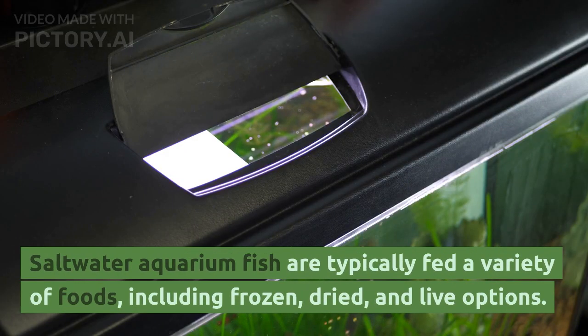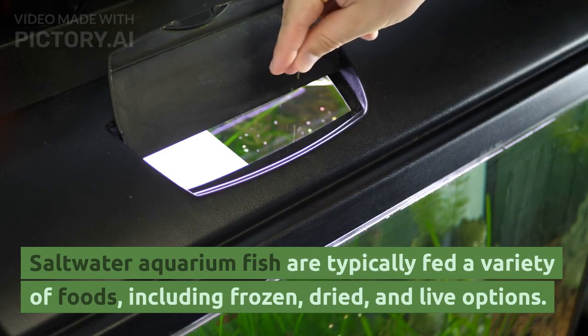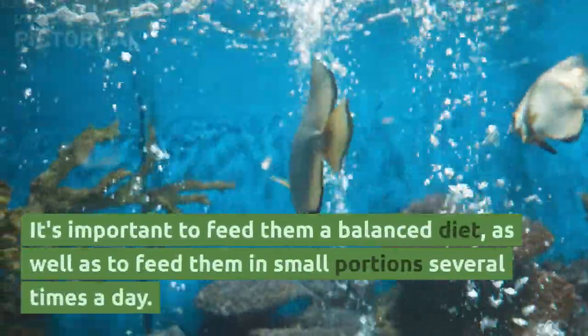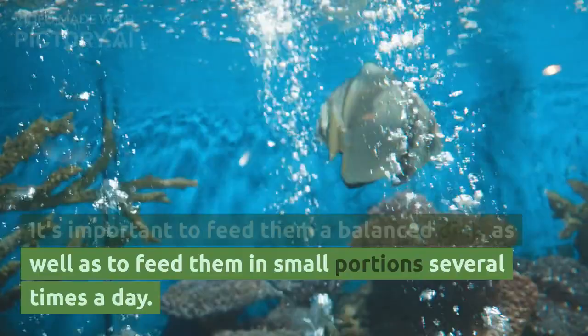Saltwater aquarium fish are typically fed a variety of foods, including frozen, dried, and live options. It's important to feed them a balanced diet, as well as to feed them in small portions several times a day.